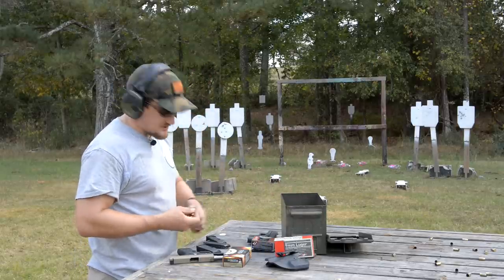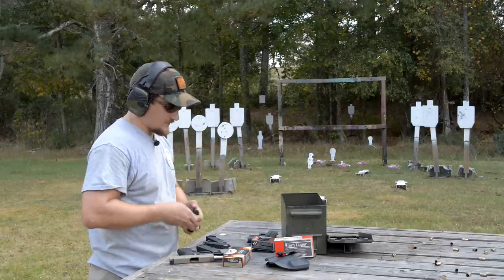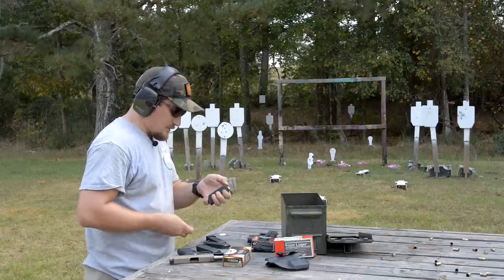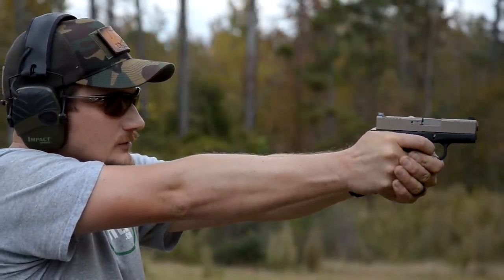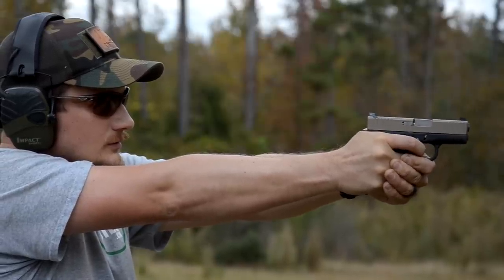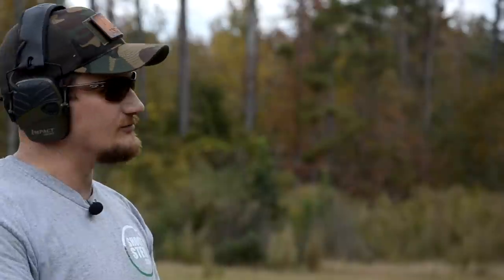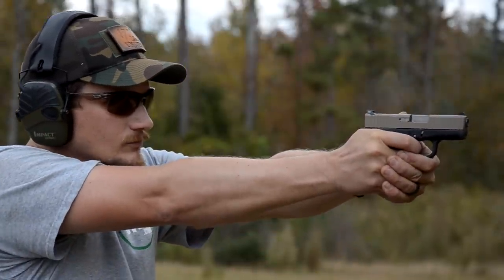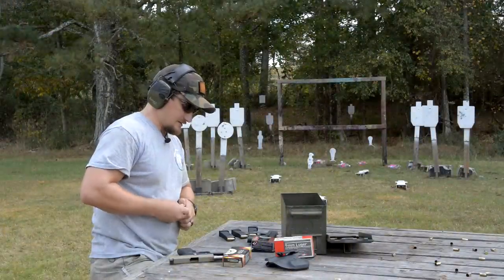This video is just meant to be kind of a showcase of the gun. I sent it off to Robar, had them do the work on it. There are a lot of new companies out there that do similar work, but I remember growing up seeing Robar guns in all the gun magazines I would read. Some folks would say, 'Why'd you waste all that money getting a Glock 43 dressed up?' Well, I carry it all the time — it's my favorite carry piece, so why not?